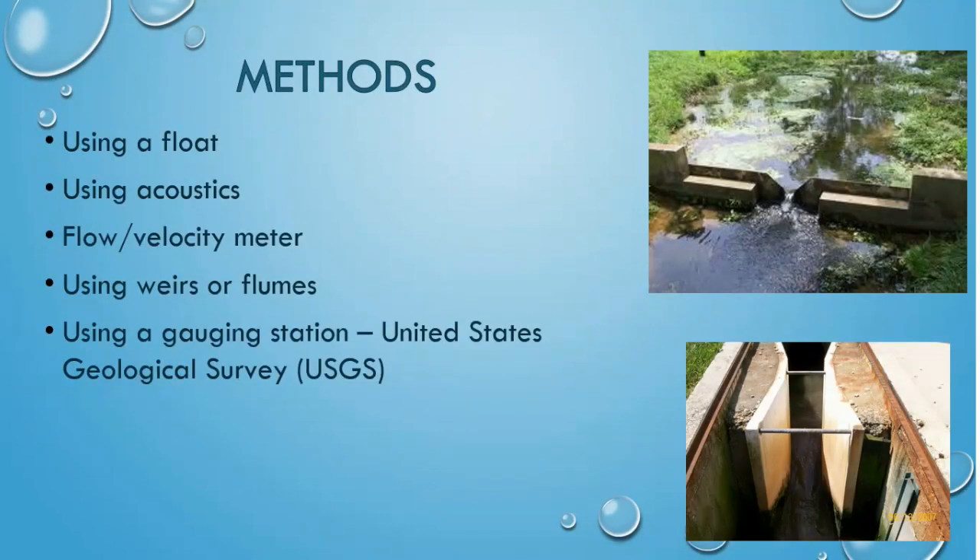There are several ways to measure stream discharge with a wide array of equipment. Floats can be timed for velocity between two points. Acoustics use the Doppler effect to measure the velocity of individual particles carried by the water. Weirs and flumes, pictured here, can be used to measure flow by taking a few discharge measurements at low and high flows, then correlating the flows to the height of the water through the weir.